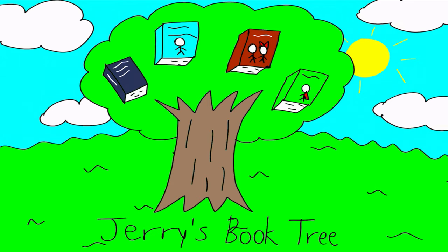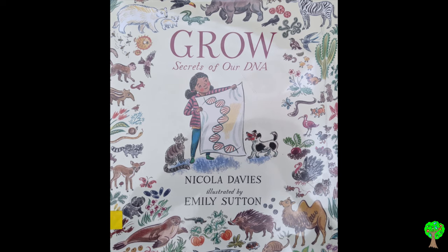Jerry's Book Tree! Grow: Secret of Our DNA. Nicola Davies, illustrated by Emily Sutton.